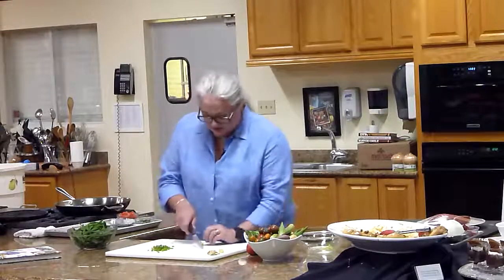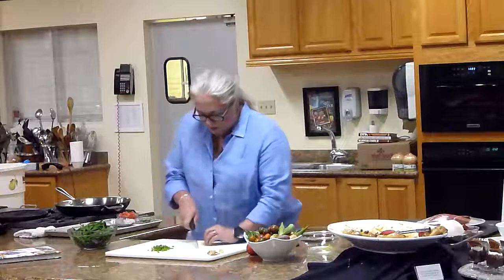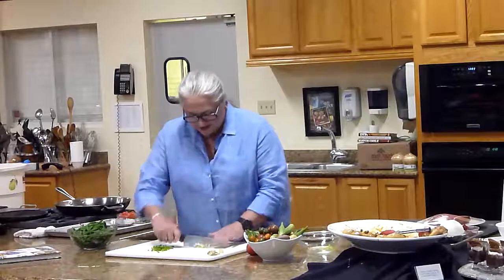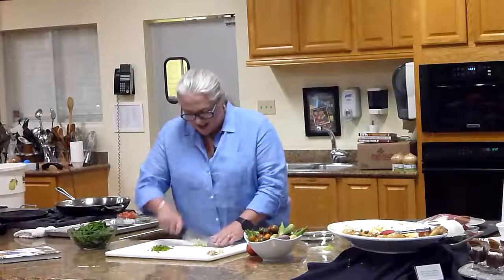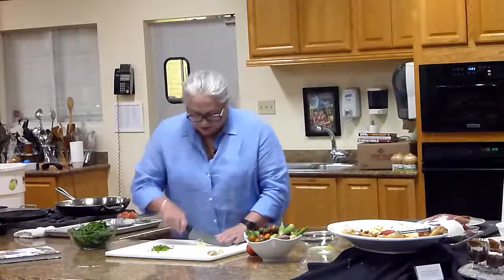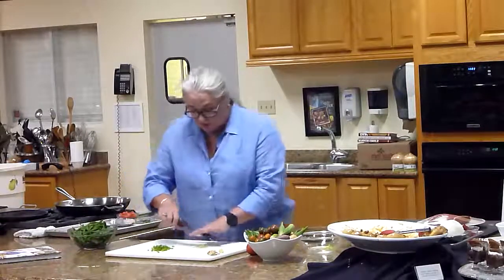I'm going to slice this ginger the same sort of thing — line it up and chop it. One of the statements during the luncheon was that folks didn't realize that Southern food was so hot. There is some heat, but I feel like it's also just more modern. The peppers certainly grew well in the South.